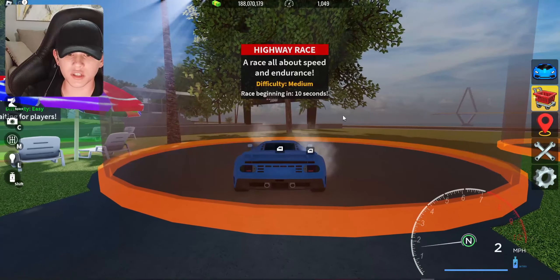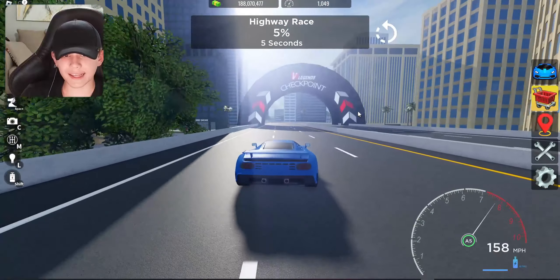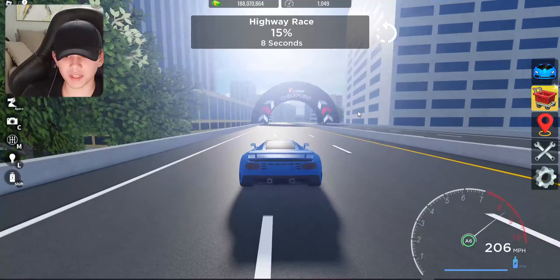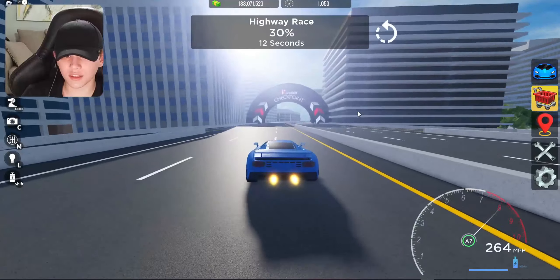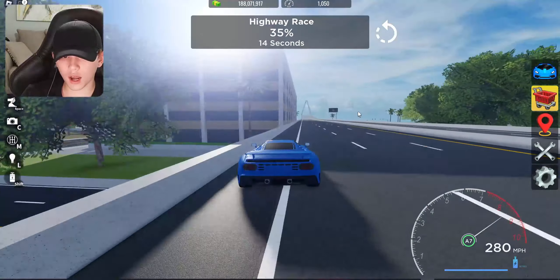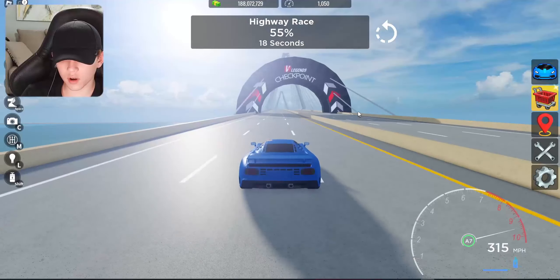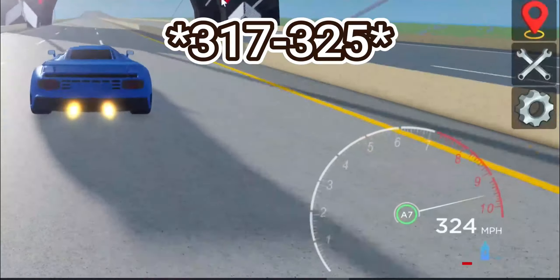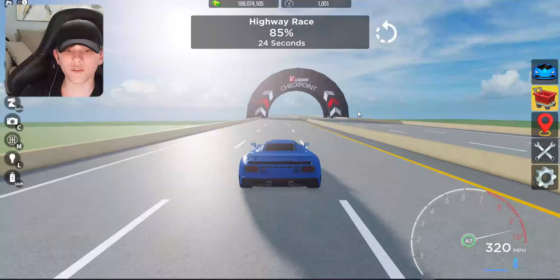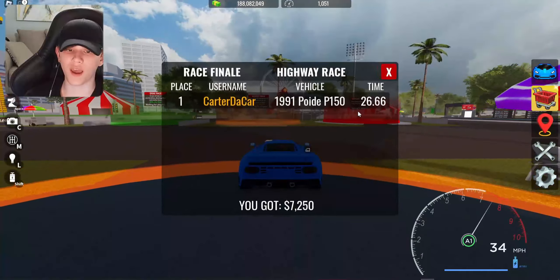Next up, the highway race — let's see what the top speed on this bad boy is. We're off the line and this thing accelerates so fast. Without boost: 217 miles per hour. With boost: 225 miles per hour. This thing took a while to get to that speed but oh my god is it fast. We finished the highway race in 26.66 seconds — that is insane.